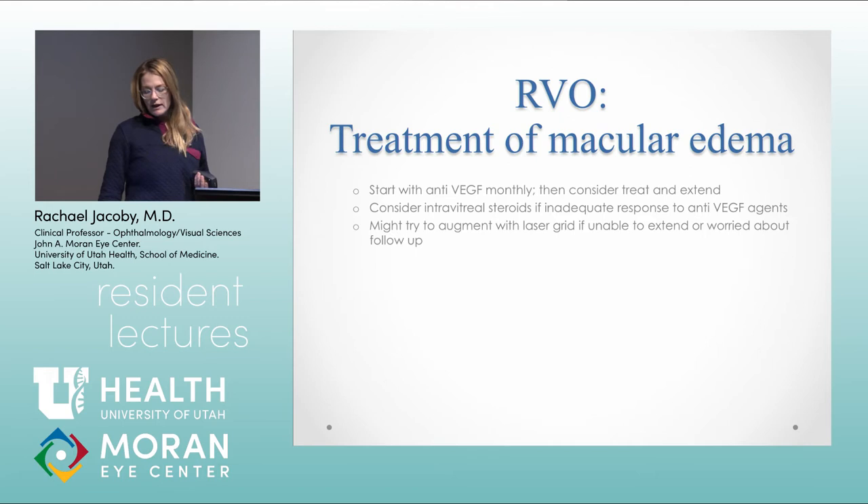My treatment approach: start with monthly anti-VEGF, then try to treat and extend. I might try switching to another anti-VEGF if I don't like the response, and I'll add steroids sometimes to get a further interval. I do laser grid for persistent macular edema in some patients when trying to get them off injections — subthreshold micropulse laser to get a longer interval between injections. There are milder vein occlusions — both branch and mild non-ischemic CRVOs — that you can watch and that can resolve on their own. If there's any vision impact, I would start treatment with anti-VEGF.